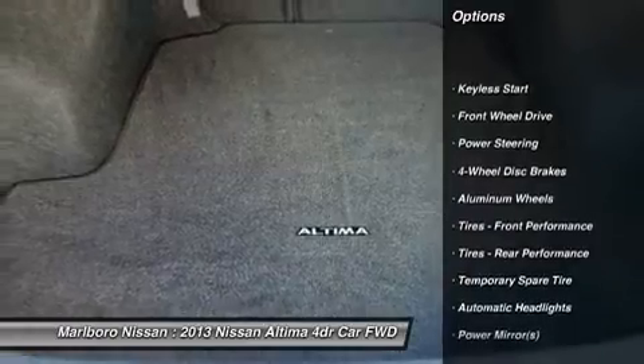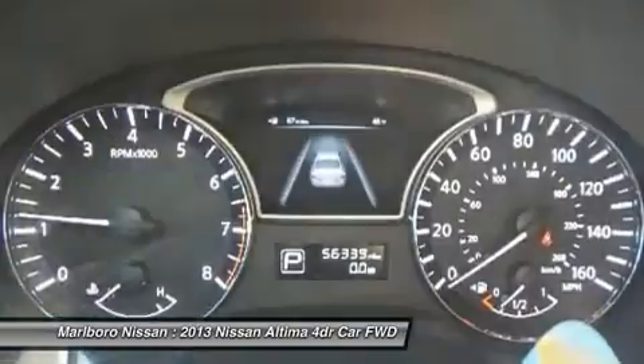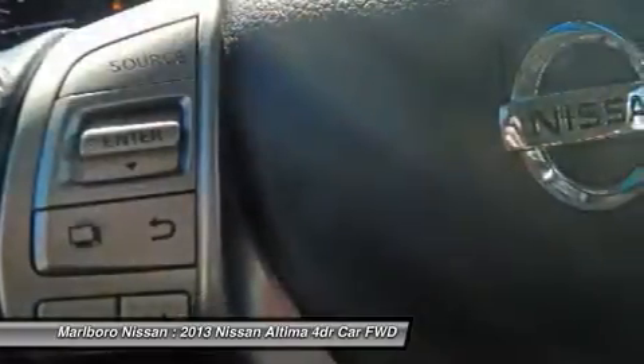Anti-lock braking system, remote engine start, keyless entry, steering wheel audio controls, stability control, traction control, leather-wrapped steering wheel, Bluetooth, power steering, driver airbag.